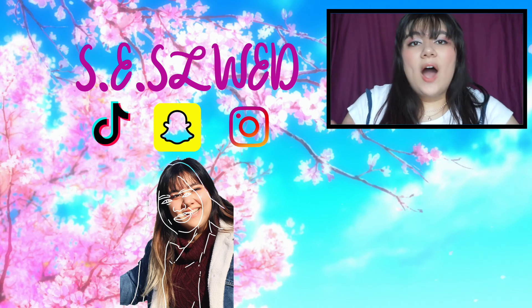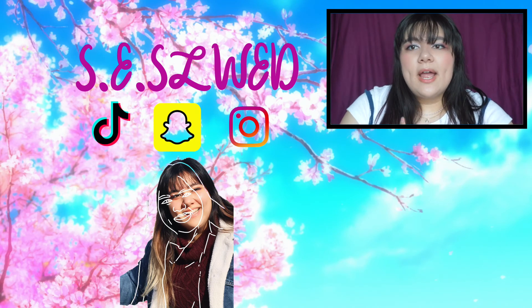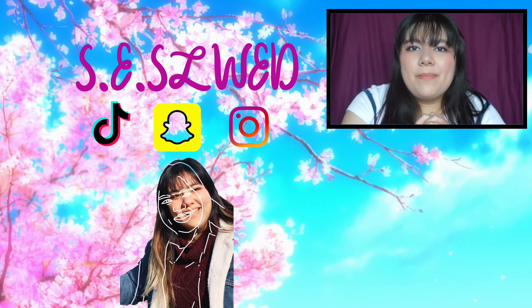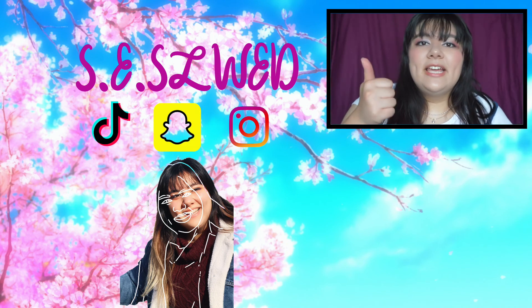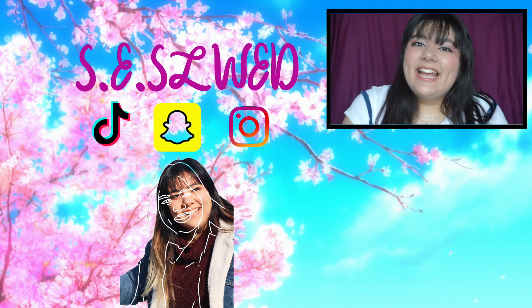I hope you guys had an awesome time watching this video. I hope you had fun seeing me try out some new Japanese makeup. Thanks again, YesStyle, for sending me these awesome Japanese products — I will definitely be using them on a daily. Don't forget to like and subscribe if you haven't already. Okay guys, until next time. Bye!